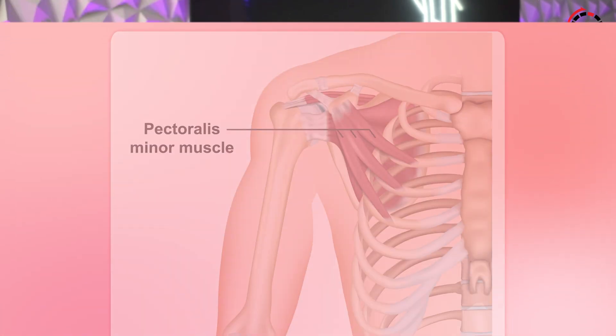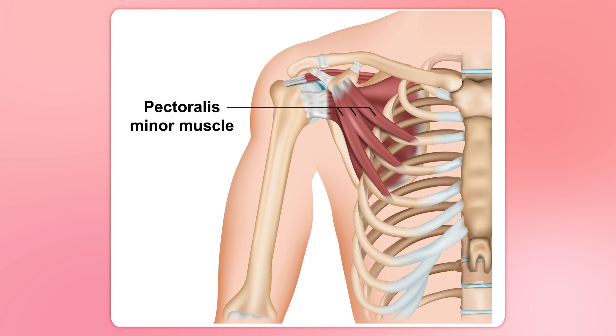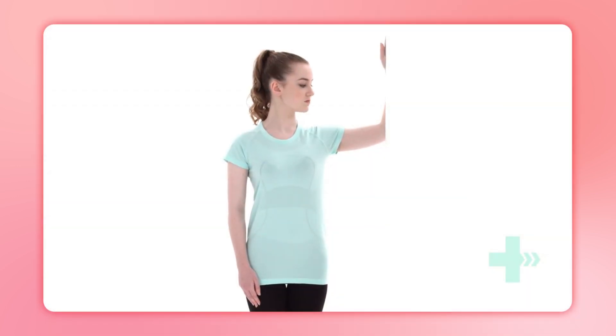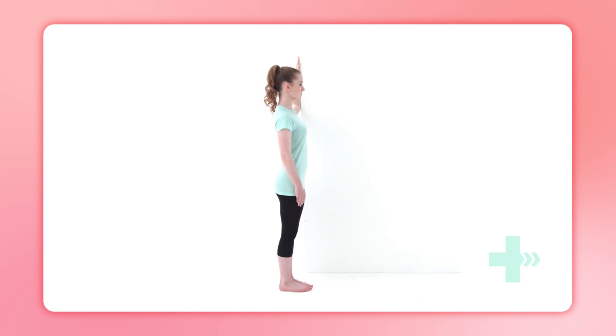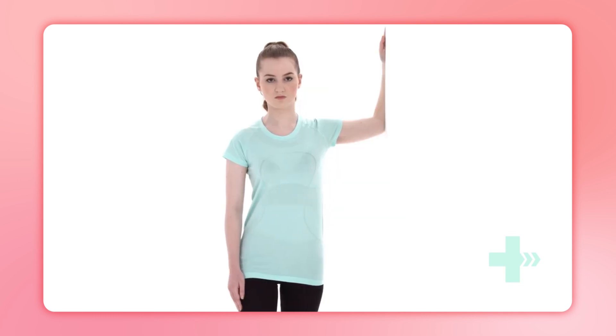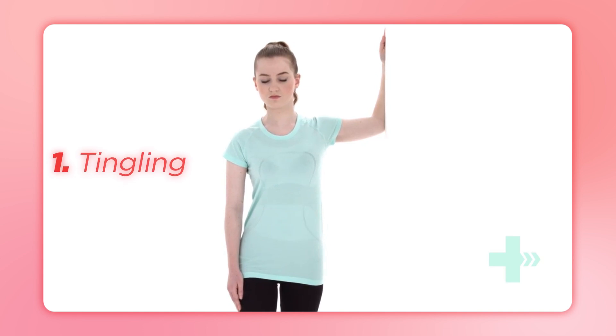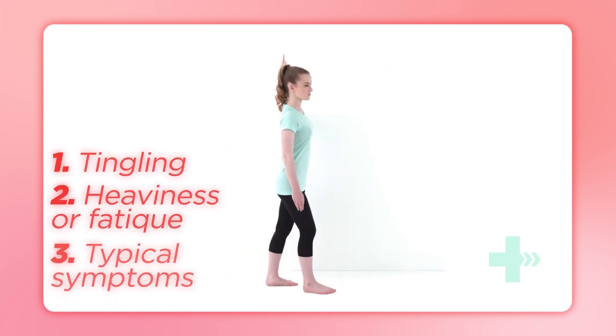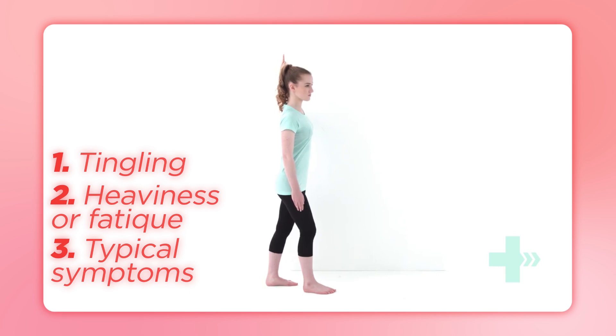The pectoralis minor muscle can often be a key player in TOS. To check if it's involved, stand in a doorway with your arm positioned at shoulder height and elbow bent to 90 degrees. Place your forearm against the door frame and step forward through the doorway while keeping your arm in position. If you experience tingling down your arm into your fingers, heaviness or fatigue in the arm, or reproduction of your typical symptoms, this suggests pec minor involvement in your TOS.